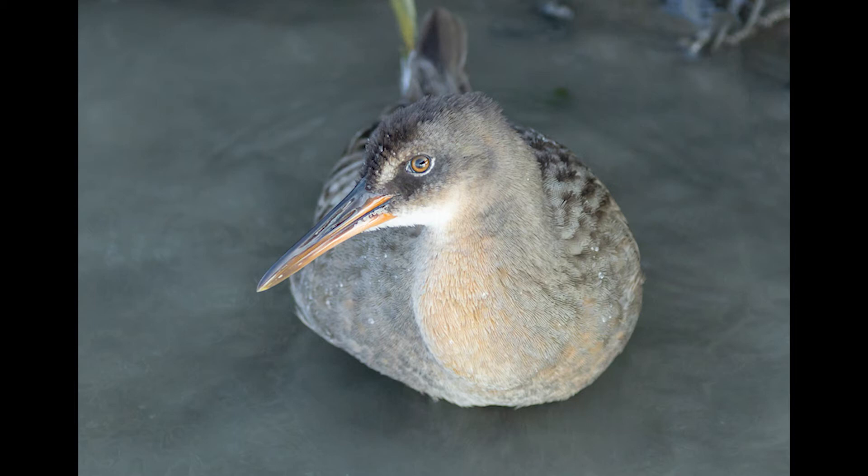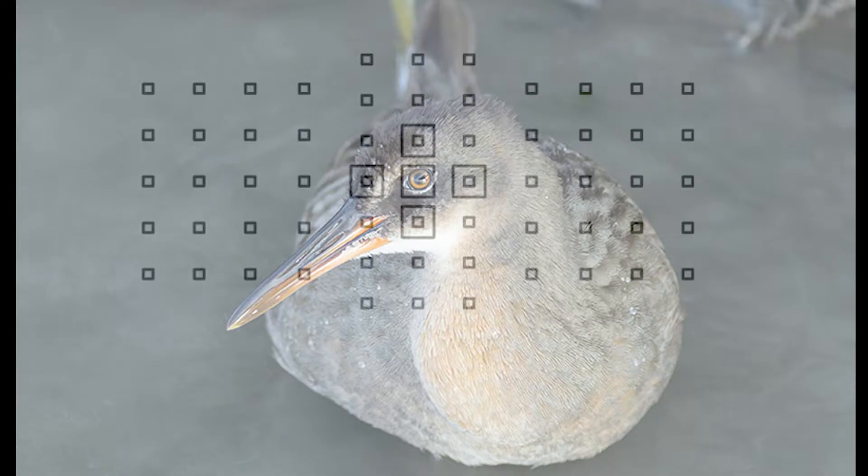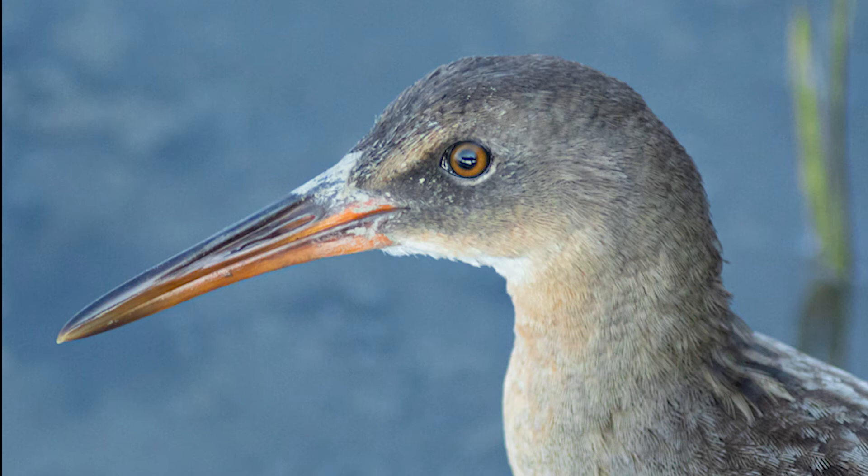I typically use a single AF point or an expanded AF point when shooting birds. I'll put an overlay on the screen — the single square over the bird's eye is a single AF point. The four squares lit up around it are what's called an expanded AF point. The single AF point is what I used taking this photo — it gave the camera a single spot to focus on, which was the eye. If the bird was moving around a lot and I couldn't lock on with just the single AF point, I would use the expanded AF point.